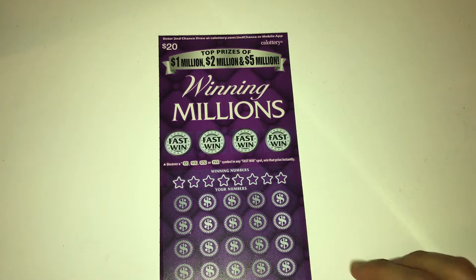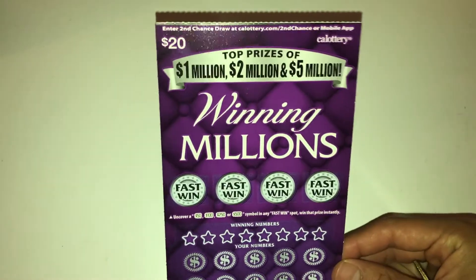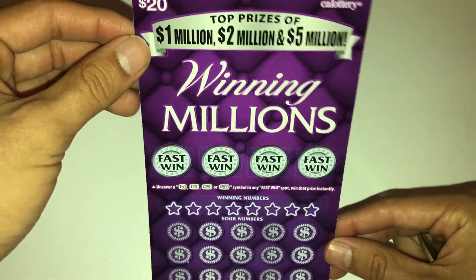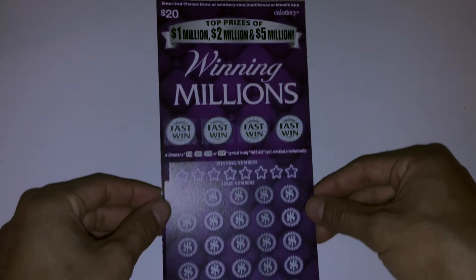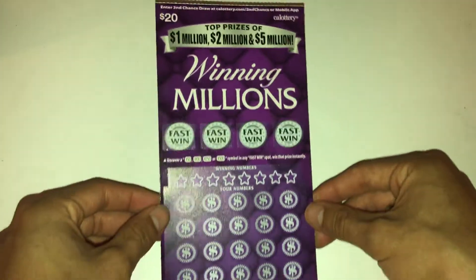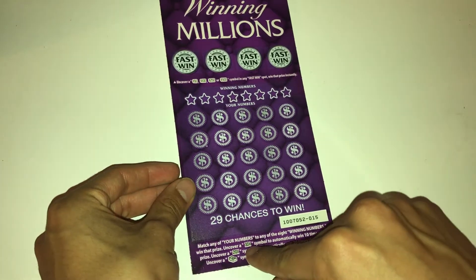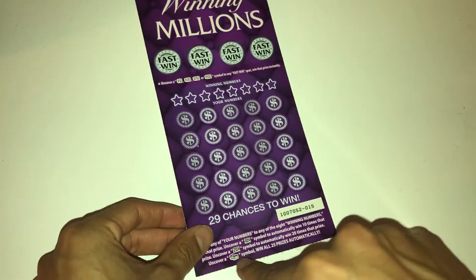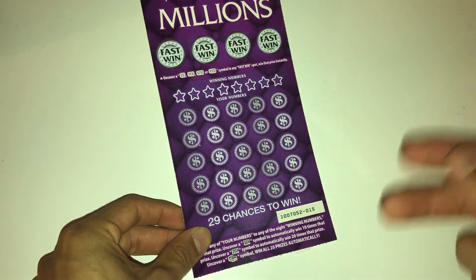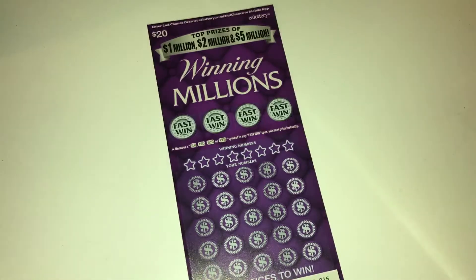What is up guys, I am back with another video and today we got the new $20 ticket called the Winning Millions. It's a purple ticket, $20, you got 29 chances to win. You win by uncovering a 10 times to 20 times multiplier, or uncover a money stack symbol to win all 25 prizes automatically.